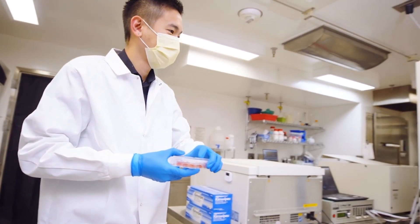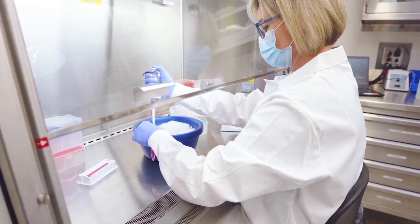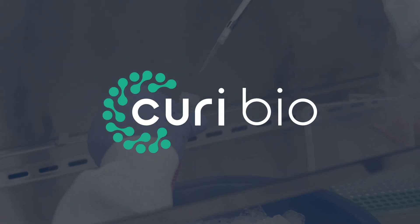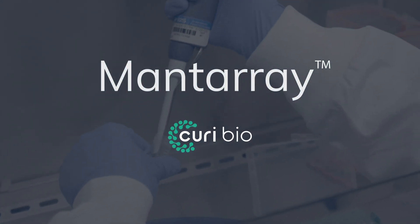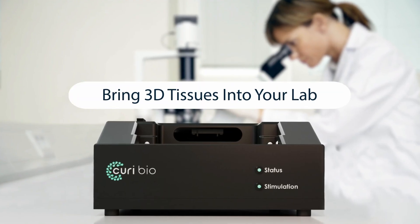Scientists are always looking for a solution to deliver clinically relevant functional data faster and easier. Now they can. Meet MantaRay, CurieBio's platform for human-relevant 3D engineered heart and muscle tissue analysis.